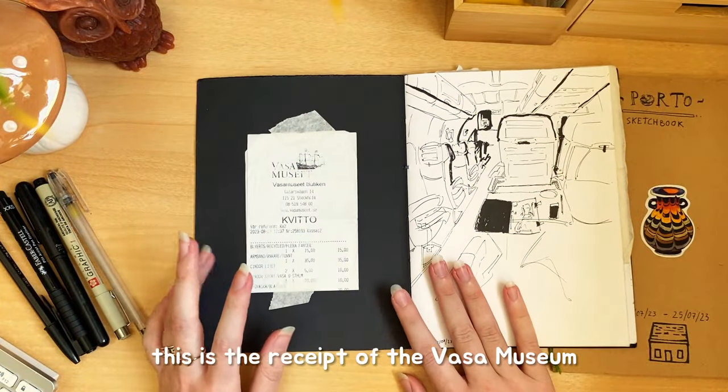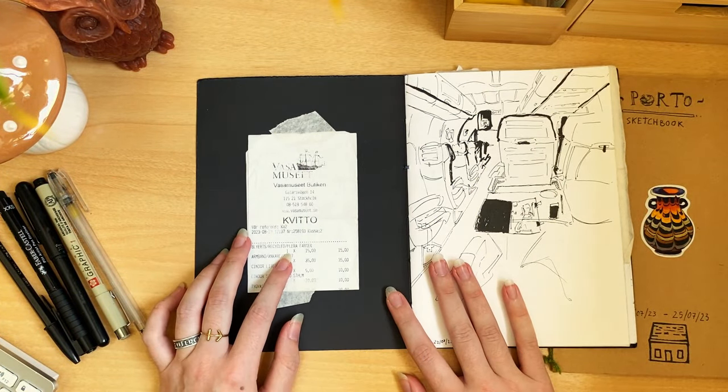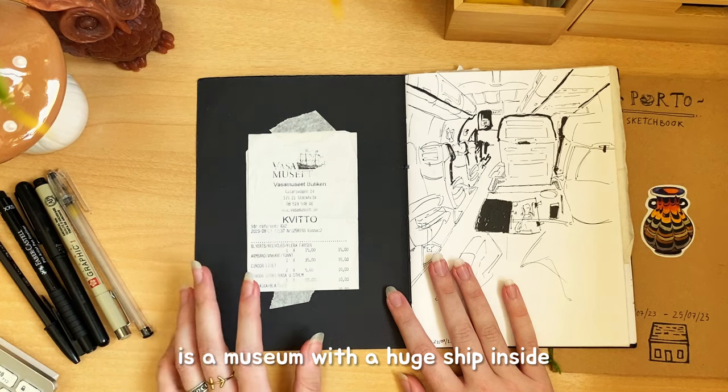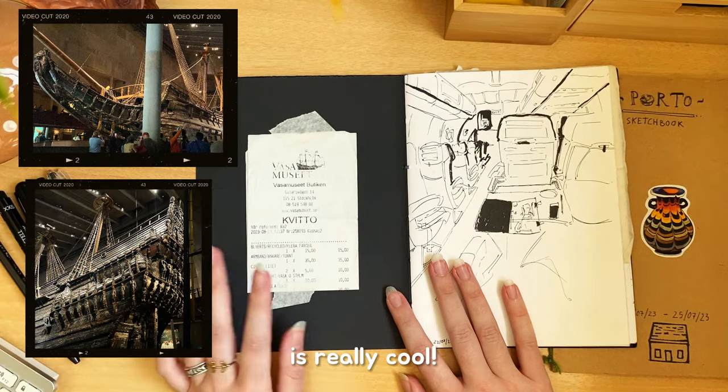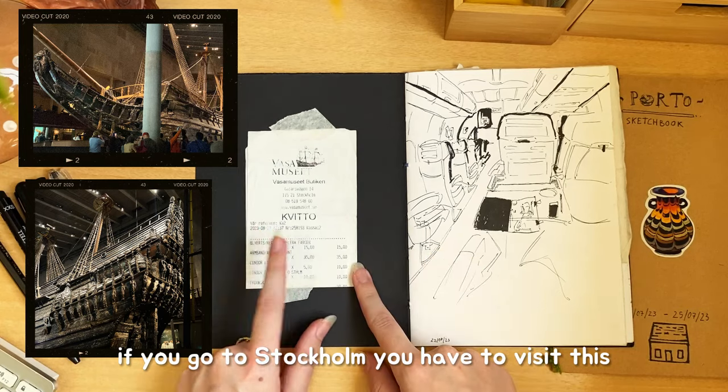Let's start. This is the receipt of the museum — the Vasa Museum — with a huge ship inside. I'm putting here a photo of it. It's really cool. If you go to Stockholm, you have to visit this.